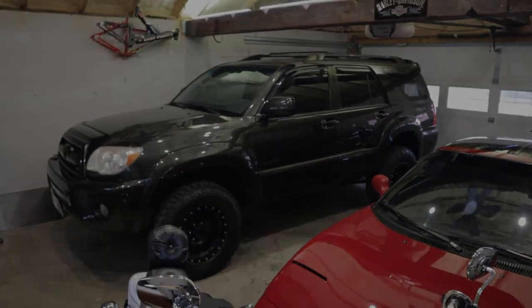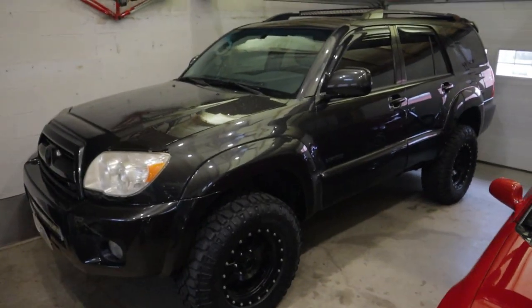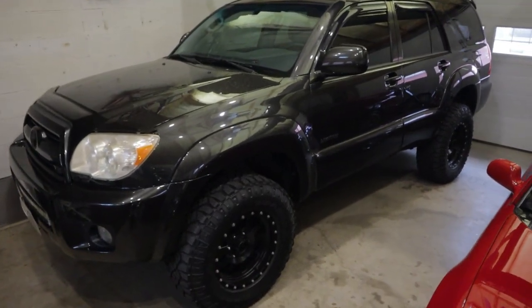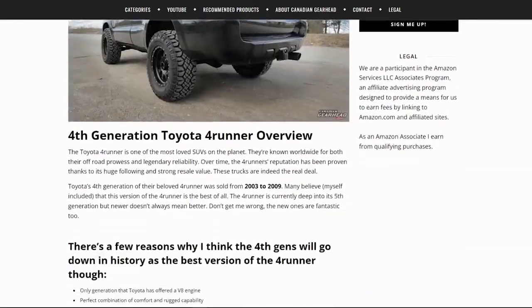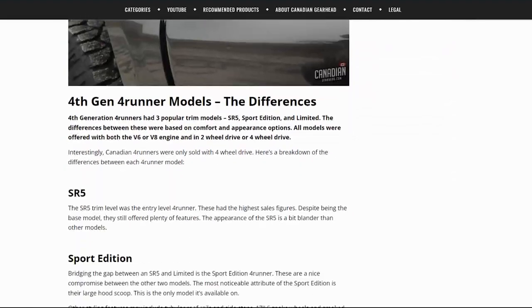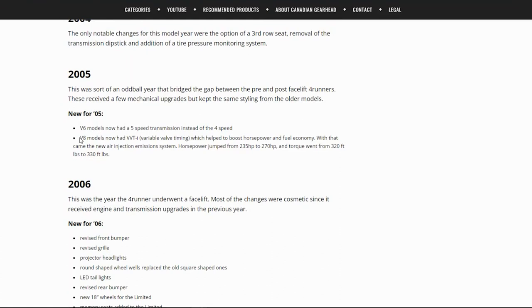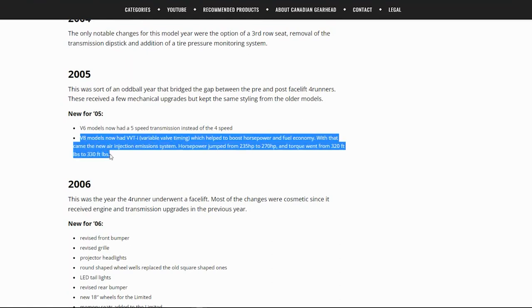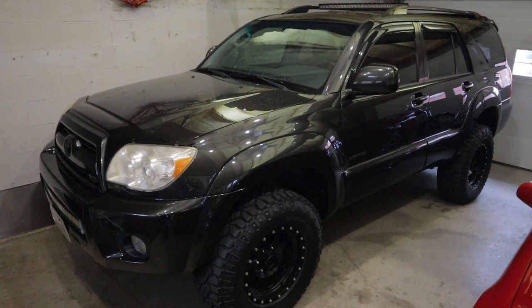Today we're going to take care of the secondary air injection system on this 4Runner. There are two different versions of these 4th gen V8 4Runners. The 2003 and 2004 models didn't have any secondary air injection systems. When you moved up to a 2005 and newer model, it came with a few upgrades — a bit more power, a bit more torque, and variable valve timing. However, the downside is they also included this more complicated emission system.